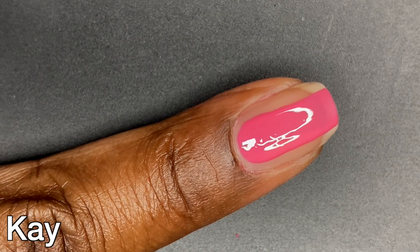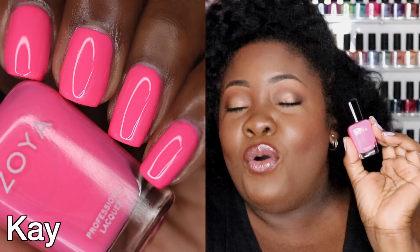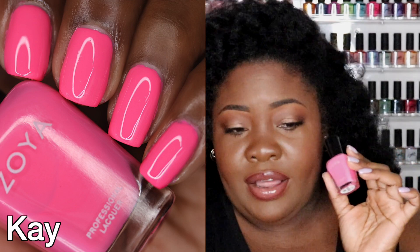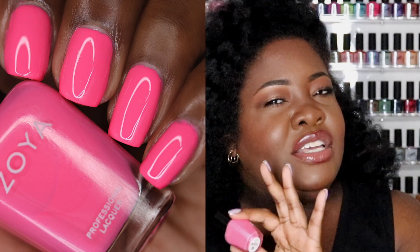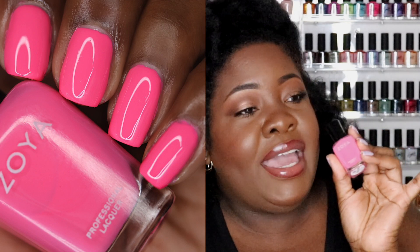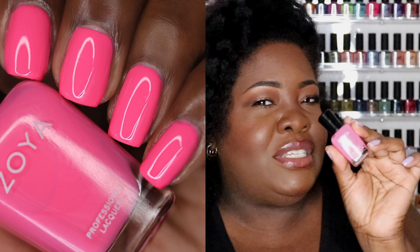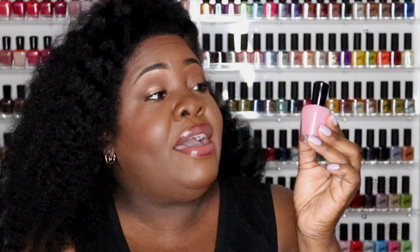The next shade is called K, and it is listed as a bright paradise pink — warm tone. It's a pretty shade. I can see GG and K together in some nail art, doing some flowers with them — that would be pretty. Everything in this palette is cohesive, everything works together. Would I wear K on its own? Personally no, but with some nail art or stamping, K is going to be pretty.